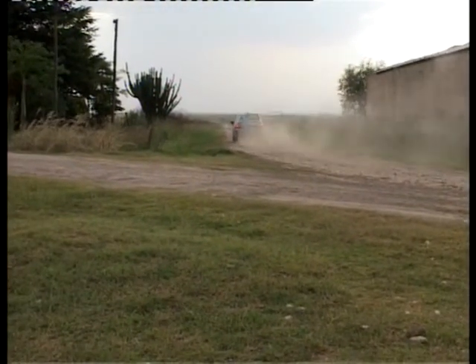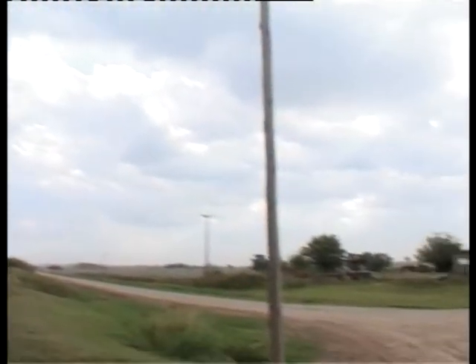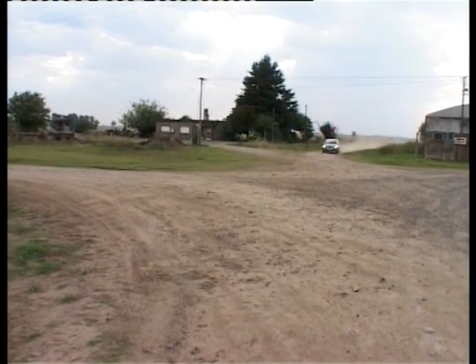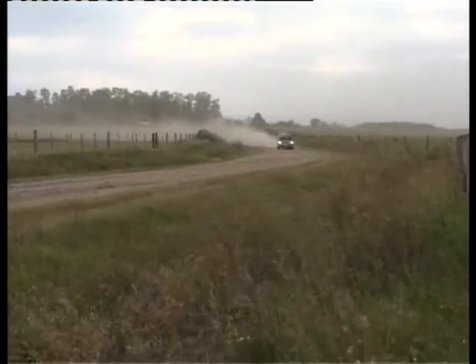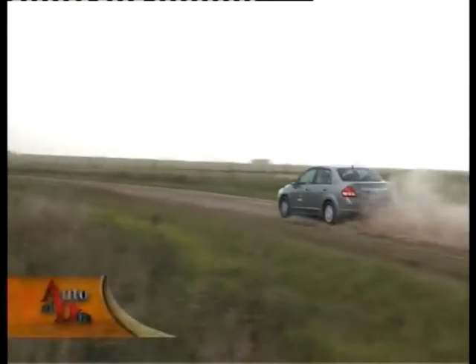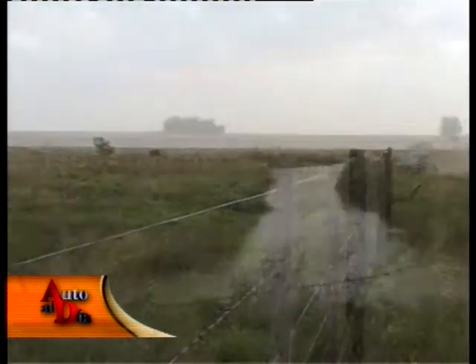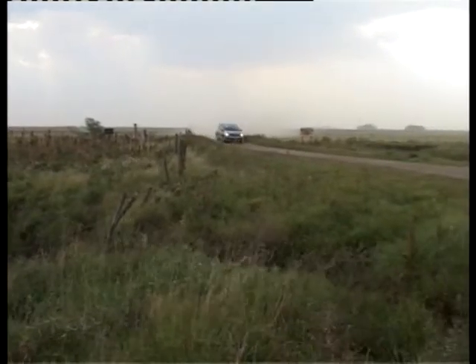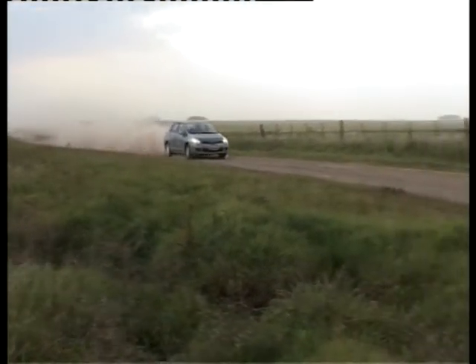Por primera vez filmamos un auto en Rosario, que posee un muestrario amplio de pisos diferentes con asfaltos en buen estado junto a calles adoquinadas, y jamás el Tida mostró ruidos en cajas plásticas, lo cual da un aprobado completo en terminación y armado. La sexta se utiliza poco en la ciudad, pero la elasticidad del motor permite colocarla a más de 60 km/h y recuperar velocidad sin estar haciendo cambios permanentemente, pudiendo doblar fácilmente una esquina en tercera marcha. En la tierra, el tratamiento es correcto, la conducta es predecible y fácil de corregir.